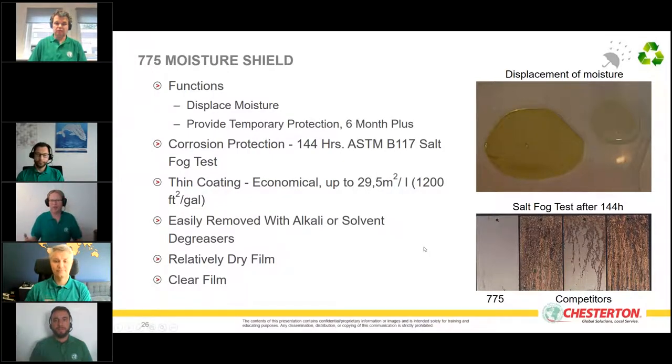We test our products under really harsh conditions using a salt fog tester, which simulates the North Sea — salty water, sun, steam, smoke, condensation, and fogging. We've tested commodity multi-purpose corrosion protection products on the market as well, and we could see the 775 outperformed them by far.